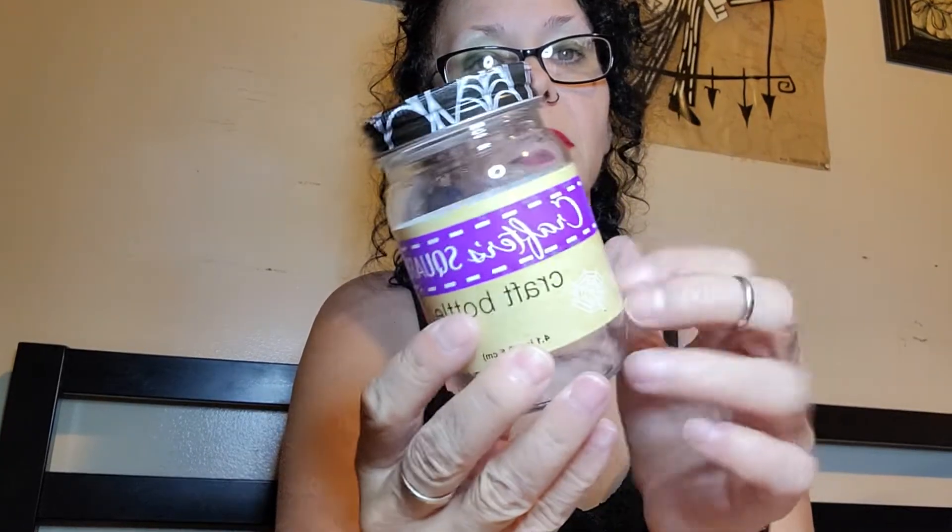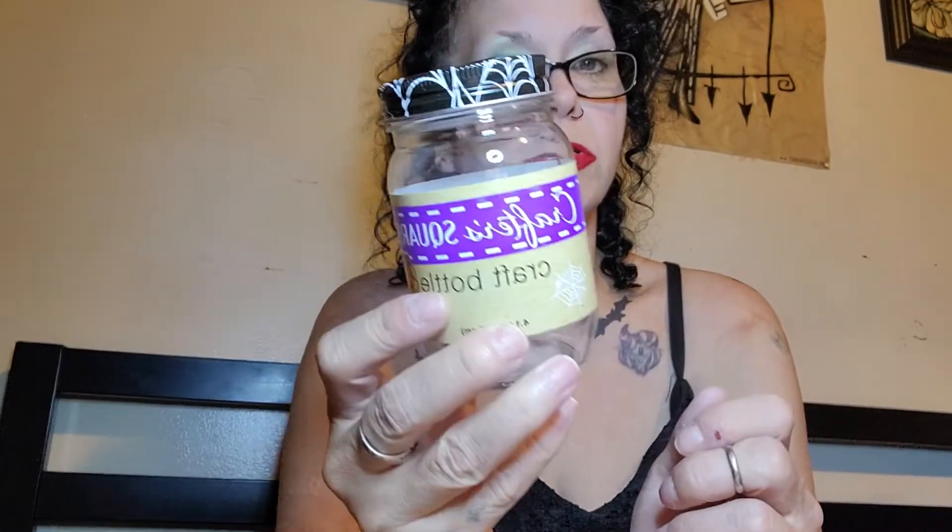And then I got two of these Crafter Square craft bottles. They have spider webs on top — they're just little plastic jars, but too cute.